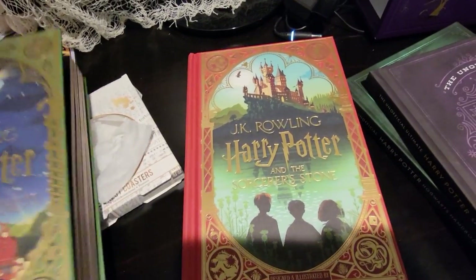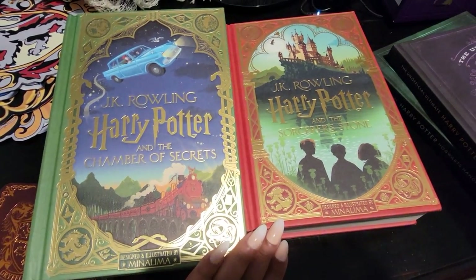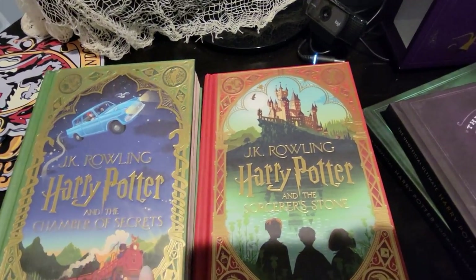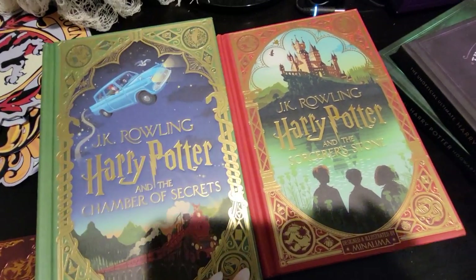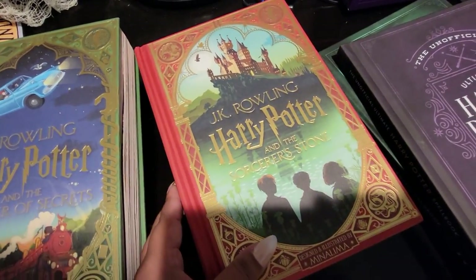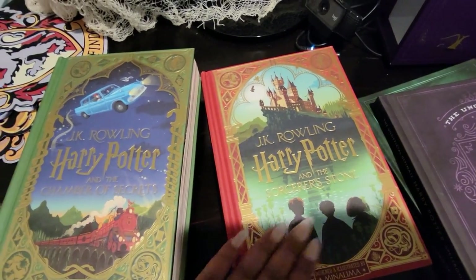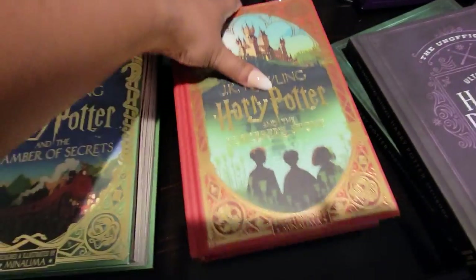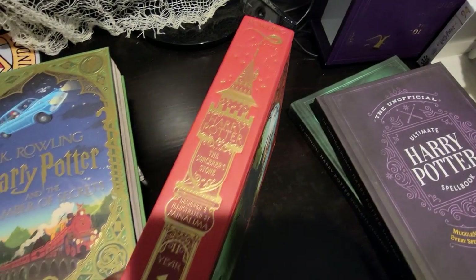These are probably my favorite books in my entire collection — and I have a lot of books. These are the MinaLima versions of the Harry Potter books. So far they only have the first two out, but I'm patiently waiting for the others because these are by far the most gorgeous books I've ever seen. We have the Sorcerer's Stone and the Chamber of Secrets. They're available at Barnes & Noble, Amazon, and Target.